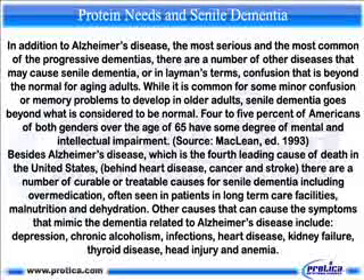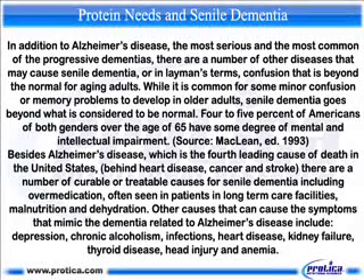Treatable causes include overmedication, often seen in patients in long-term care facilities, malnutrition and dehydration. Other causes that can mimic the dementia related to Alzheimer's disease include depression, chronic alcoholism, infections, heart disease, kidney failure, thyroid disease, head injury, and anemia.